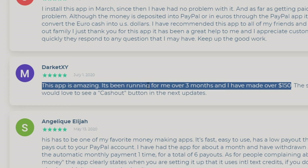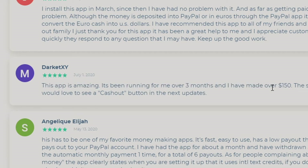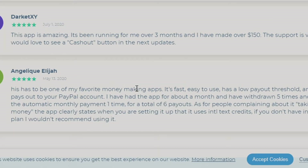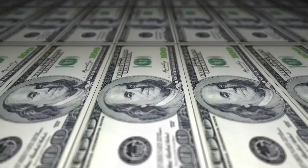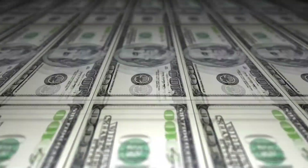This app is amazing and it has been running for me over three months and I have made over $150 online with this app. This app is one of my favorite money making apps. It's fast and easy to use with a low paying threshold and it's quick to pay out through your PayPal bank account. I'm going to show you step by step how to get started and you can earn cash three different ways online with this website.